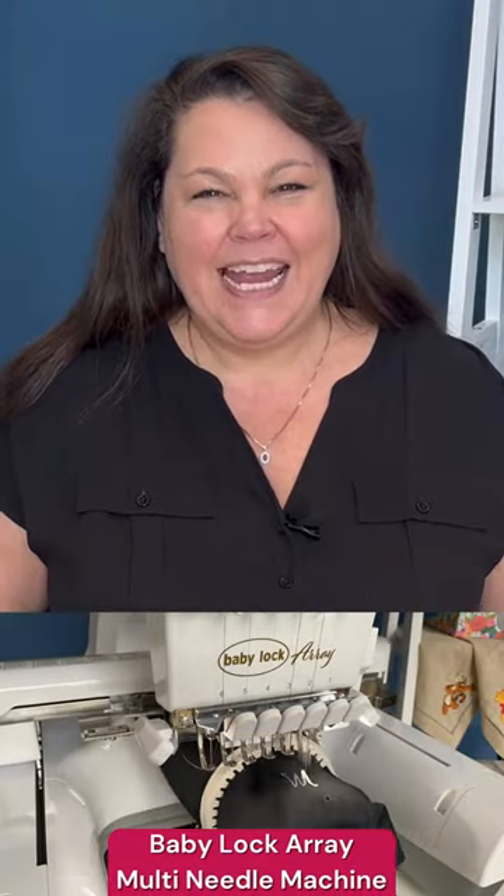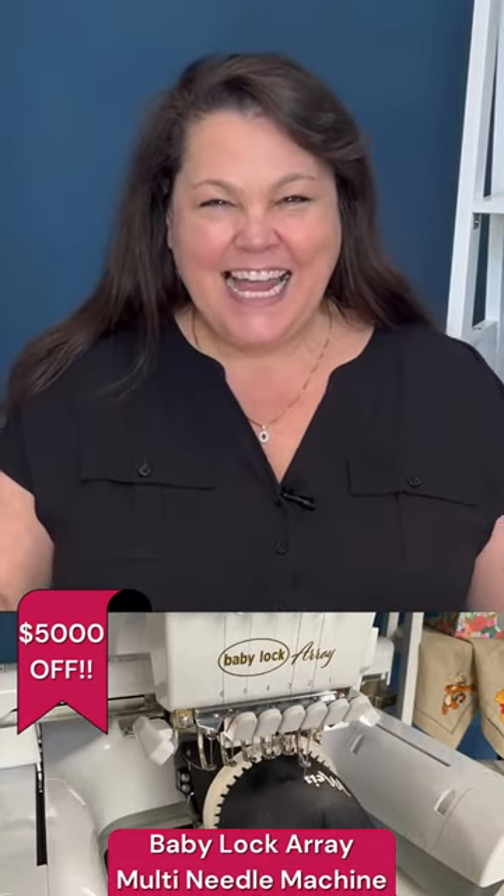We have the Baby Lock Array — that one is $5,000 off, and that's a fantastic one if you're looking forward to moving along your embroidery game and maybe doing some caps.